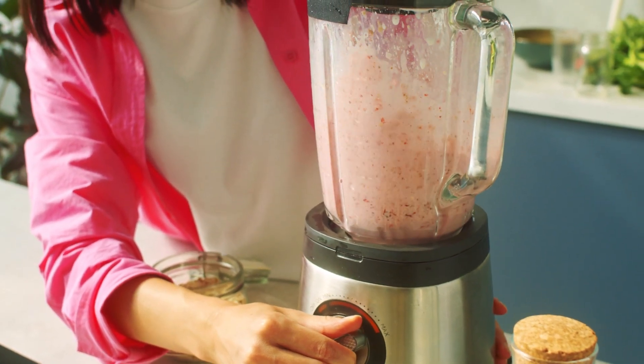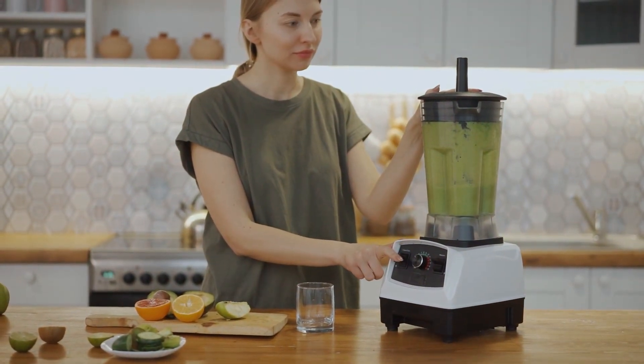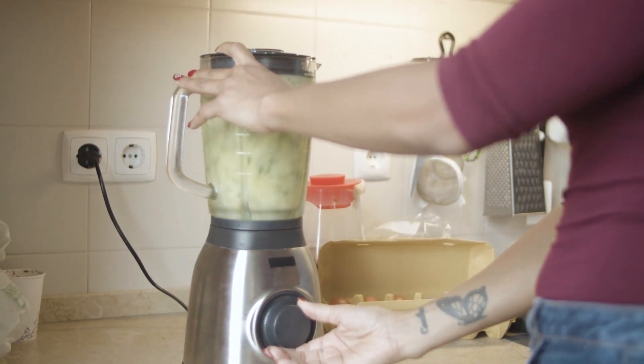We have done the research to bring you the best of the best, considering factors like power, ease of use, and price. So, if you are in the market for a new blender or just curious about what's out there, stay tuned as we reveal our top picks. Let's get blending.